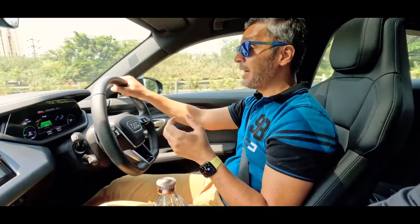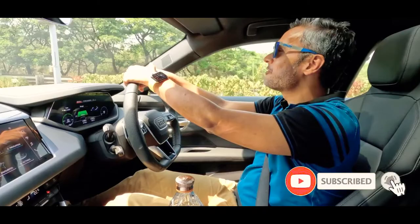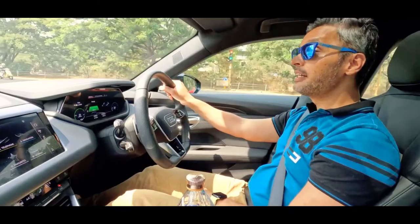Join me today as I drive around Mumbai test driving the new Audi e-tron GT, which the team at Audi India have kindly lent me for the day. Don't forget to hit the subscribe button - there are cool vlogs coming up covering car reviews, fashion, grooming tips, daily life, and travel vlogs.